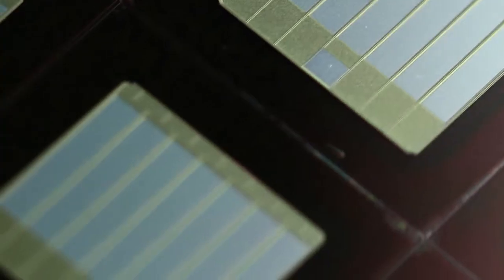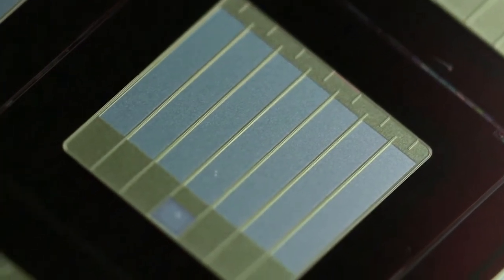Silicon carbide is called a wide band gap semiconductor. It's different from silicon in that it has this wide band gap that gives you much better properties for things, for example, like high voltage power electronic devices. Now you can make these solid state transformers much lighter, much smaller, and with much higher efficiency than you could in silicon.